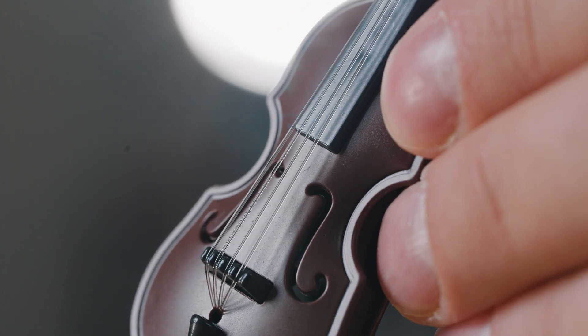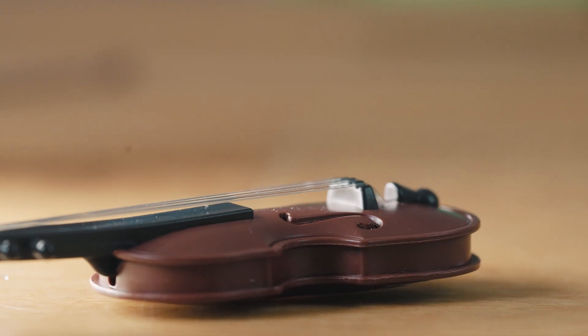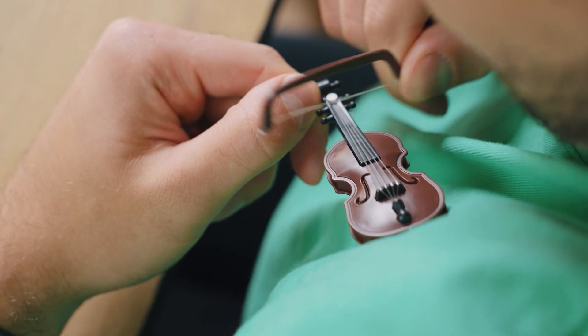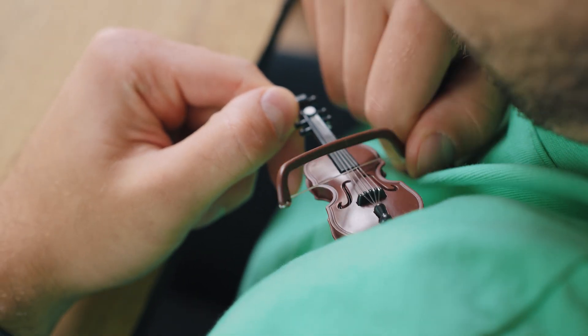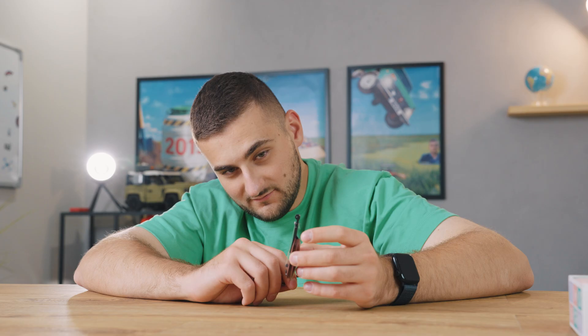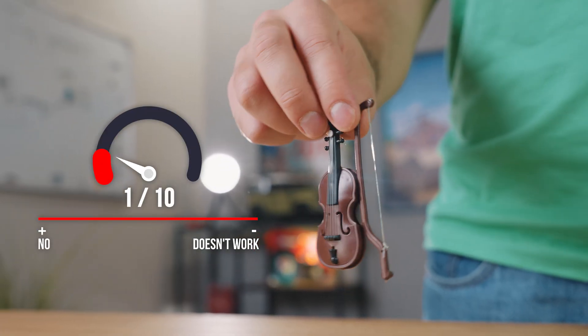Now it's time for some less useful gadgets. This is the smallest violin in the world and at first glance it looks pretty decent — but does it work? Yeah, not even close. It doesn't make a single sound because it's basically just a toy with some fishing lines stretched across. It's really a mystery what the point of it is — totally disappointed with this one.